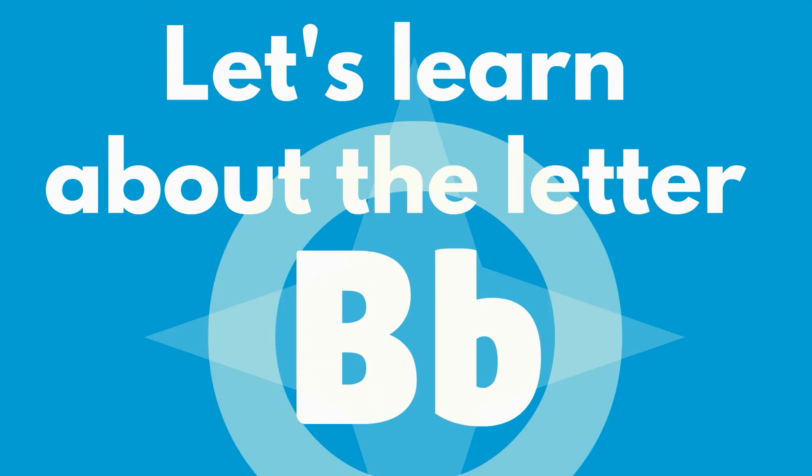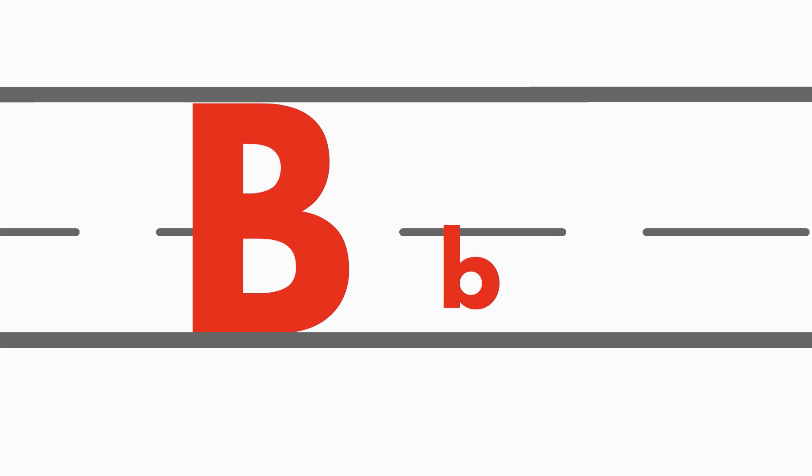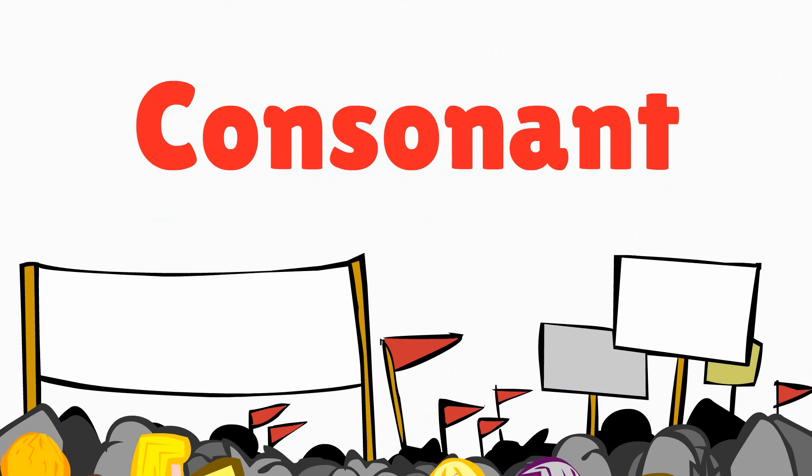Let's learn about the letter B. This is a big B or uppercase B. This is a small b or lowercase b. The letter B is a consonant.